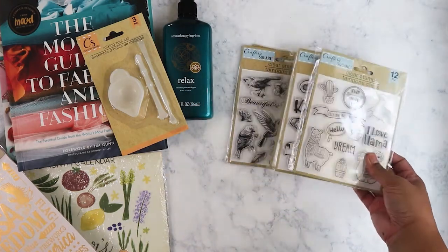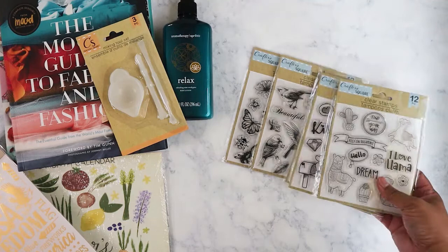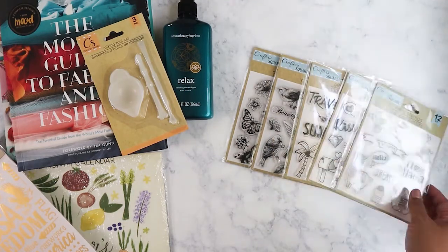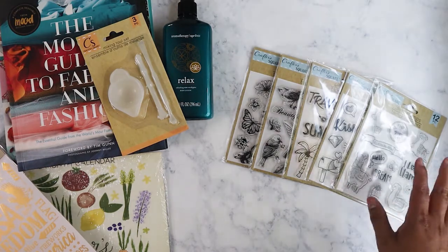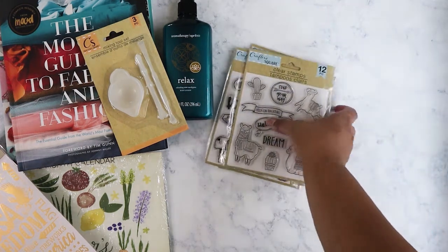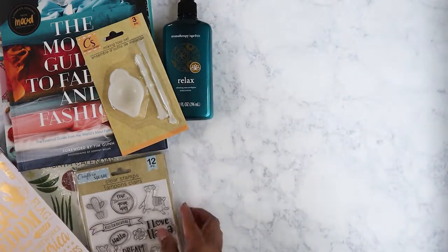I picked up more of these stamps because I'm going to include them in my giveaway for all my new subscribers — hi and thank you for subscribing! I'm definitely going to do a giveaway when I reach 500 subscribers, so this is just some of the stuff and it's going to be a pretty big giveaway.